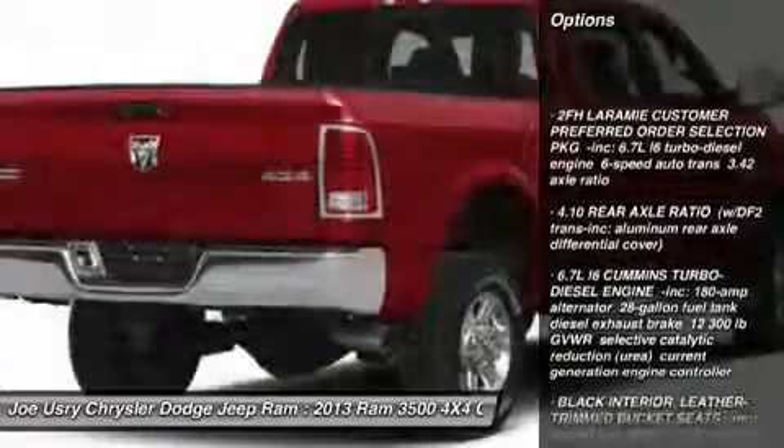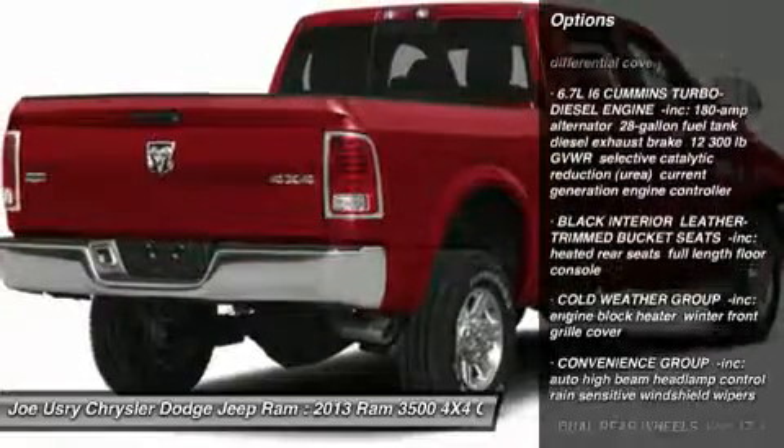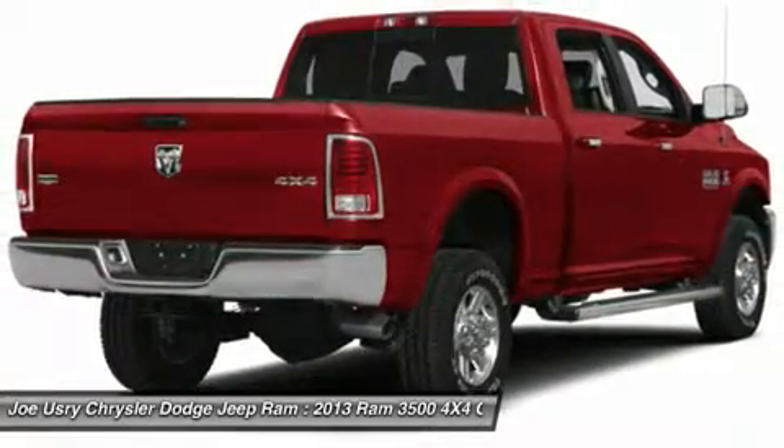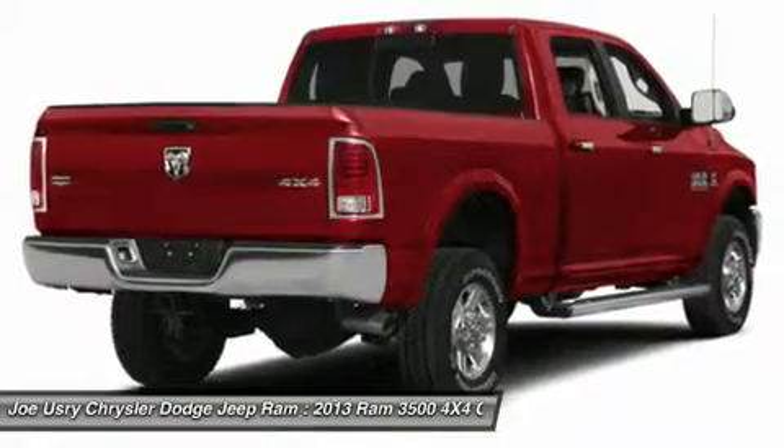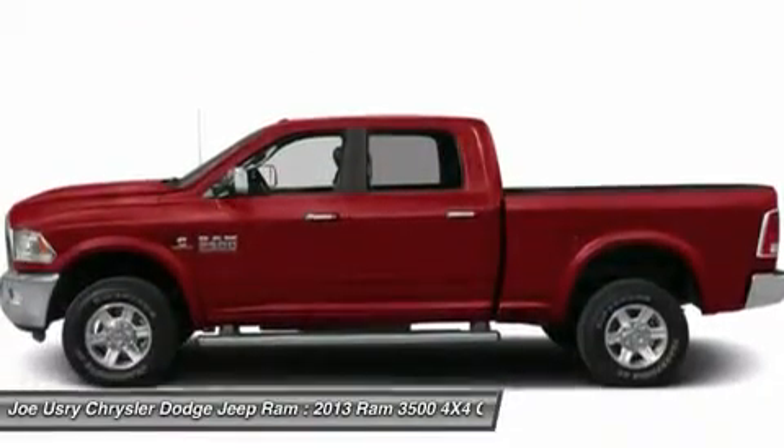Anti-lock braking system, remote engine start, power passenger seat, tow hitch, power steering, four-wheel drive, four-wheel disc brakes, aluminum wheels, premium sound system, AM FM stereo radio.